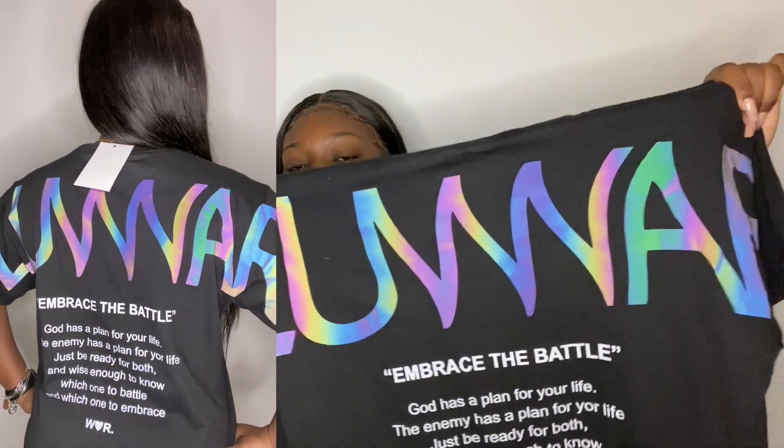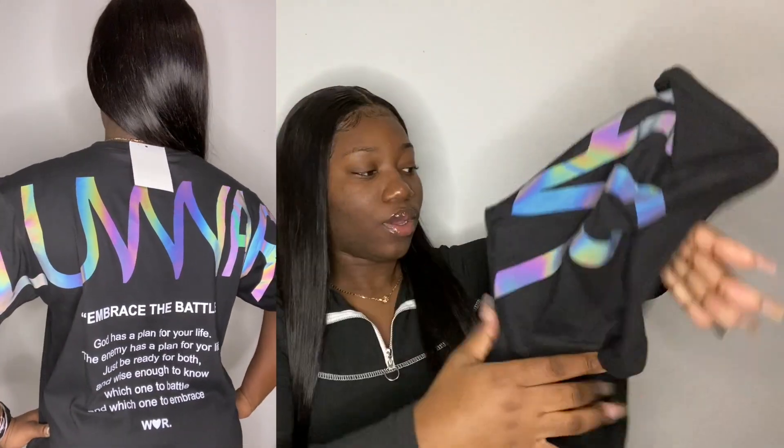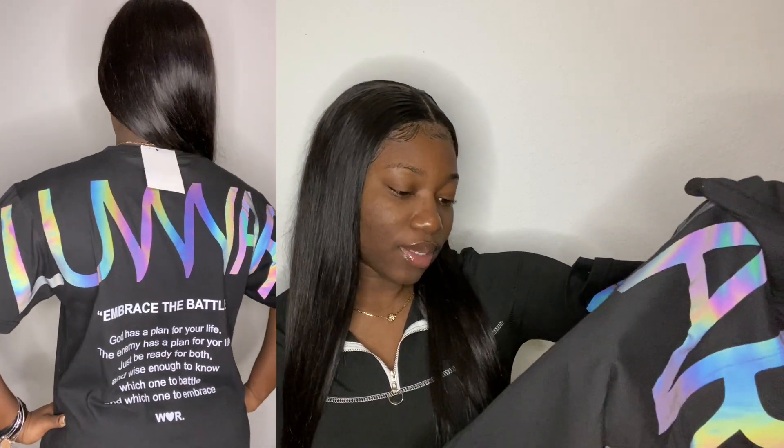Next business is Love War Original — I have purchased from him before and he has a good variety of items. I ordered a t-shirt in black. It just has a heart that says 'original' in it. The back is definitely holographic and just says Love War, which is his business name. It has a quote: 'Embrace the battle. God has a plan for your life. The enemy has a plan for your life. Just be ready for both and wise enough to know which one to battle and which one to embrace.' I don't have anything holographic in my closet, so I had to pop.